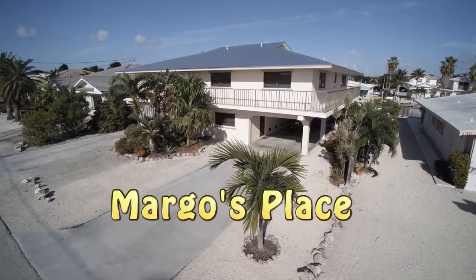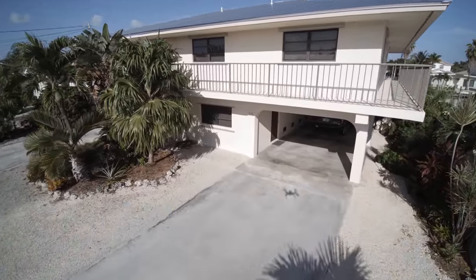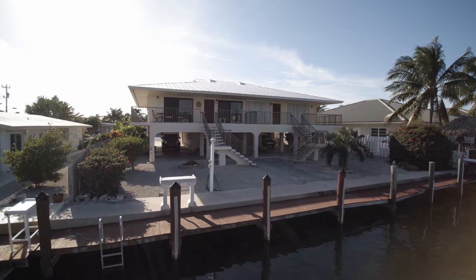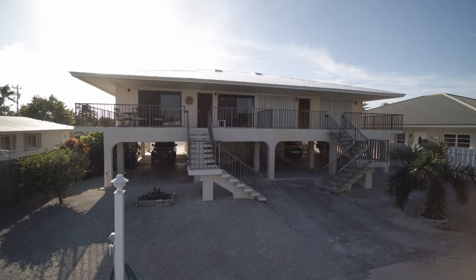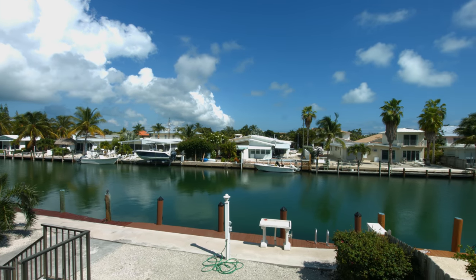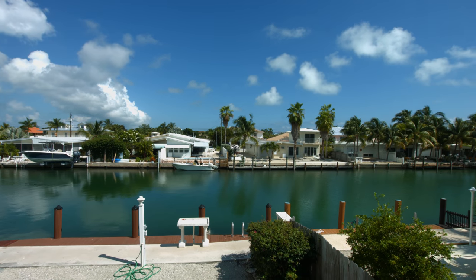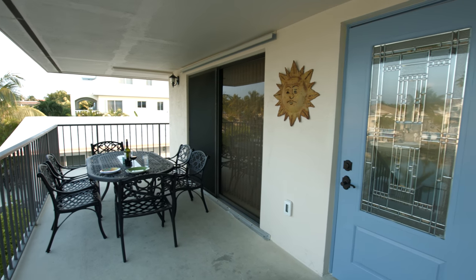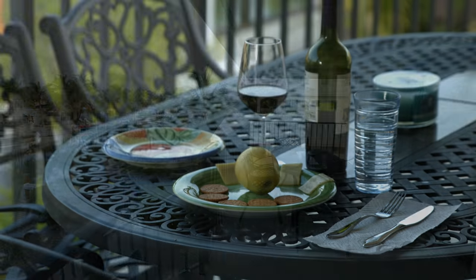Margo's Place is an exceptional vacation retreat with 37 and a half feet of dockage. For fishermen and boaters, there is quick, easy water access to both the Atlantic Ocean and the Gulf of Mexico through nearby Vodka Cut. The 37.5 feet of dockage includes light, electric, bait freezer, water, and fish cleaning table. It's ideal for boaters and fisher families. A wide porch overlooks the canal.